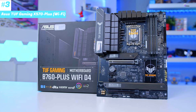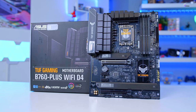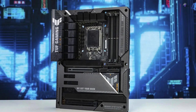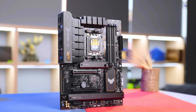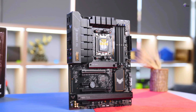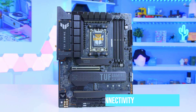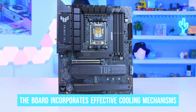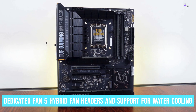Number 3: ASUS TUF Gaming X570 Plus Wi-Fi. The ASUS TUF Gaming X570 stands out as a dependable mid-to-high-range motherboard tailored to budget-conscious gamers who desire a robust and feature-rich option. This motherboard is equipped with ASUS's renowned TUF components, ensuring exceptional durability and reliability. The inclusion of Wi-Fi and fast Ethernet connectivity enables seamless and lag-free online gaming experiences. The board incorporates effective cooling mechanisms, including a dedicated fan, five hybrid fan headers, and support for water cooling.